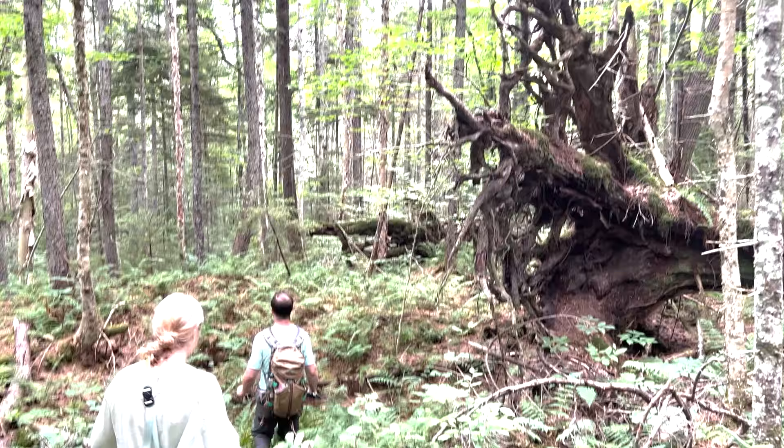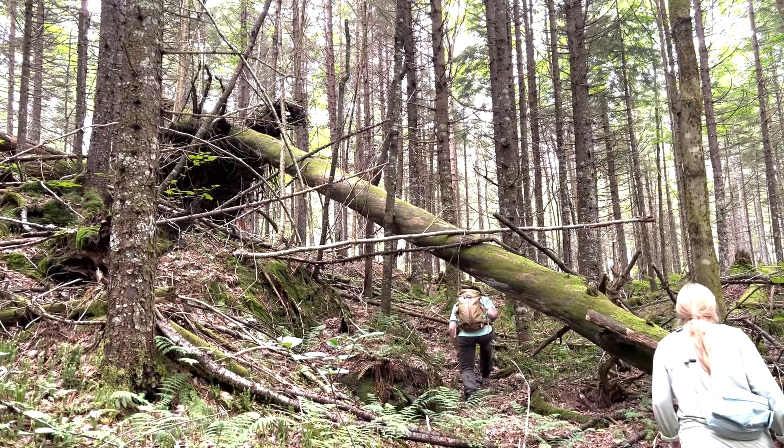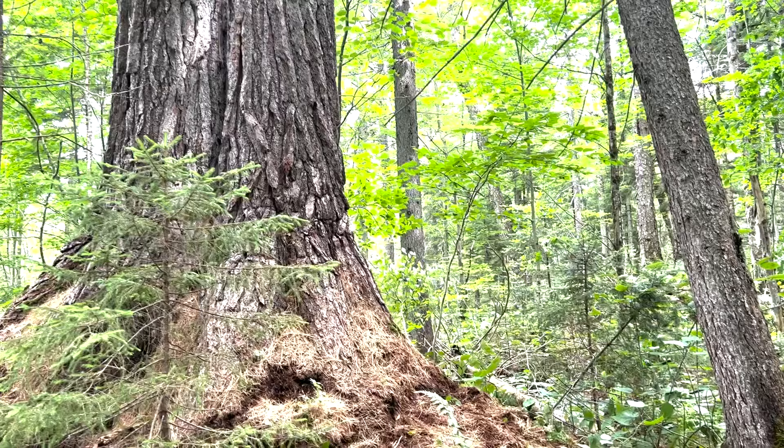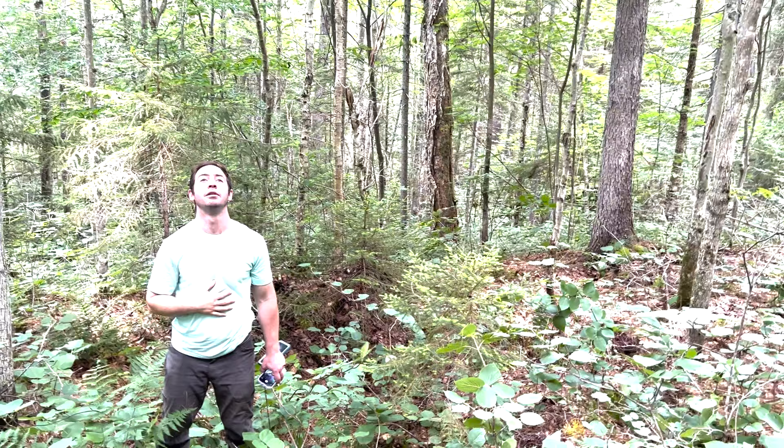Our round trip walk to get to the big tree was about 3.8 miles. We walked through the old forest as well as the young forest that had blown down next to it, because it was a little easier walking until we got to the big tree.